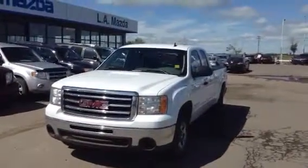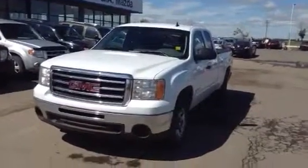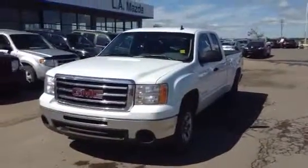Hello, how are you doing? It's Mike here from LA Mazda. I just wanted to quickly hop outside here for you. I know you requested some pictures but I thought this might even be a little bit better.